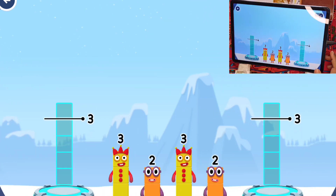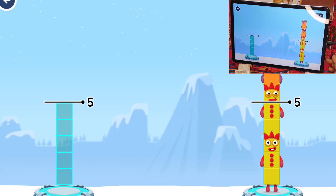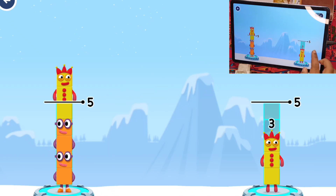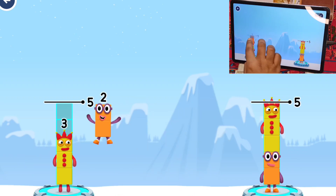Share the number blocks evenly to make 2 groups of 5. 3, 2, 2, 2, 3, 3, 3, 2, 2, 3, 3, 2 — that's right!